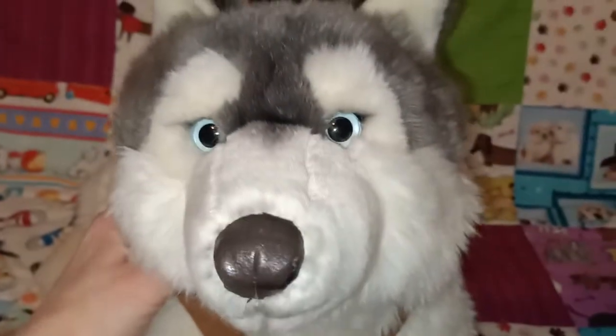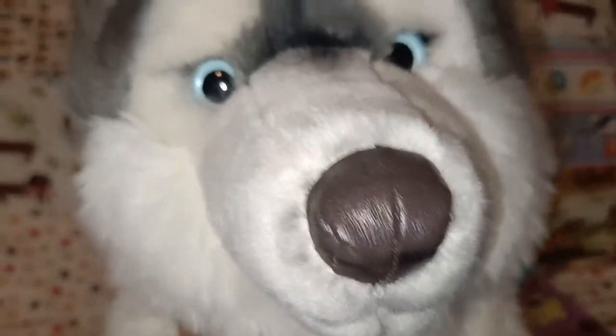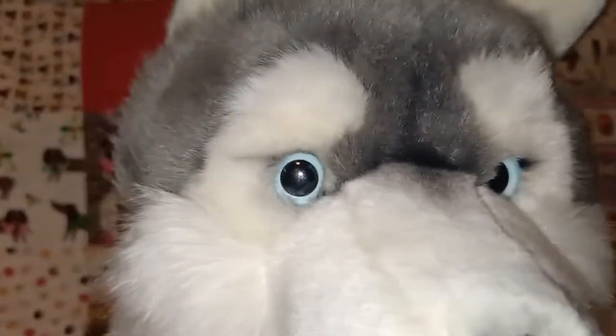This one I got off eBay quite a while ago — he was pre-loved. He doesn't have his cardboard hang tag or anything but he still has his tush tags attached. I don't think I gave him a name, so open to name suggestions for this big boy. He's beautiful — he's got a brown leatherette nose and beautiful blue eyes.